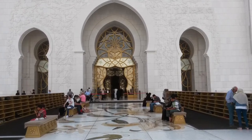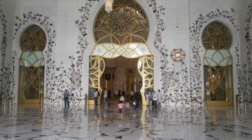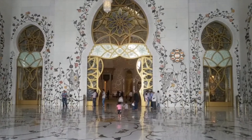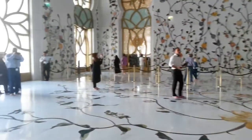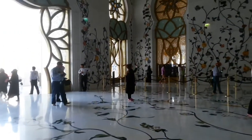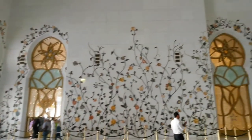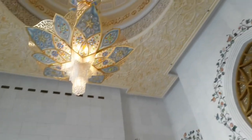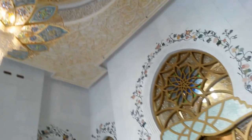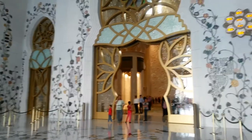There are shelves for placing your shoes in front of the first set of glass sliding doors just outside the main entrance. After removing your shoes and entering, you will see a foyer with a high ceiling. This is the section that leads the visitor into the main prayer area and makes you feel a sense of excitement for what lies ahead.